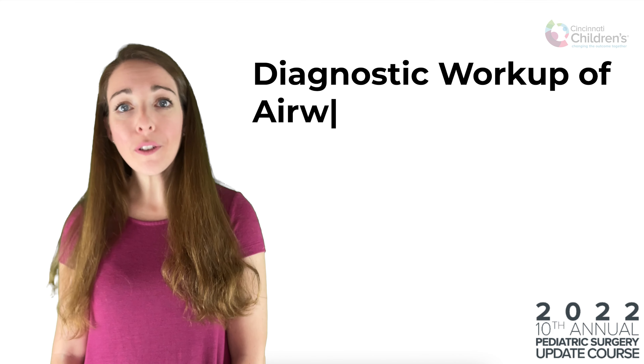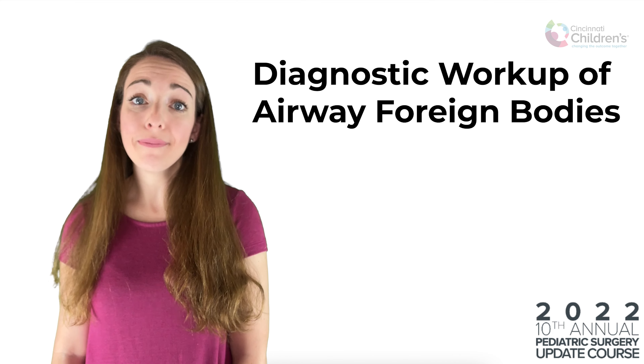But today, we're going to focus on the diagnostic workup of airway foreign bodies and how the paradigm might be changing. In today's Update Course Rewind, we welcome Dr. Chuck Snyder to discuss how to use computed tomography, or CT scans, in the diagnosis of pediatric airway foreign bodies.